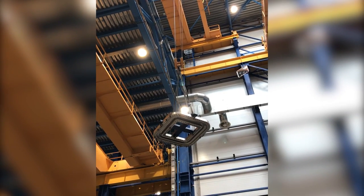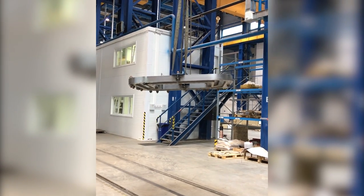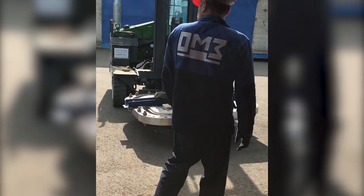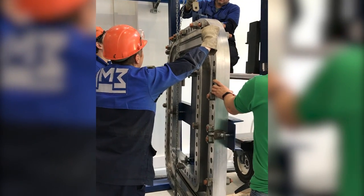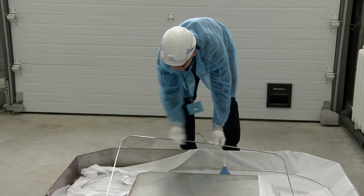Late in May, early in June 2017, specialists of CryogenMesh successfully started full-scale tests of a ceiling flange mock-up in dimensions of an upper port plug flange with different kinds of gaskets on a specially installed vacuum test stand.